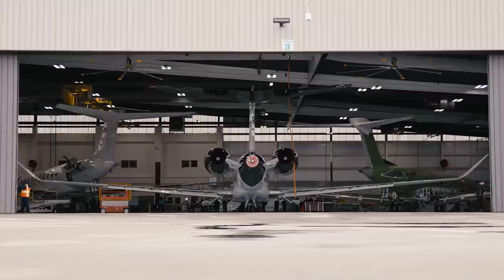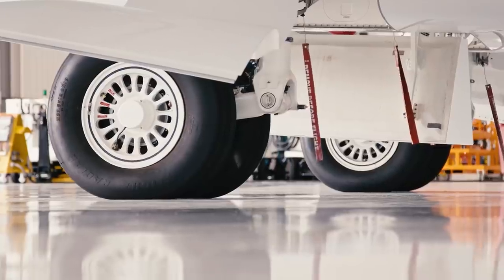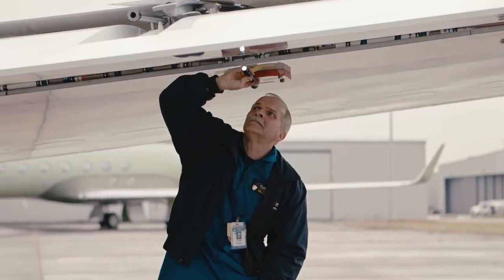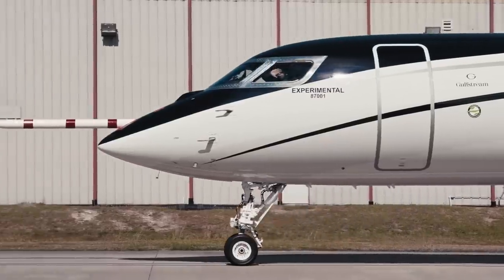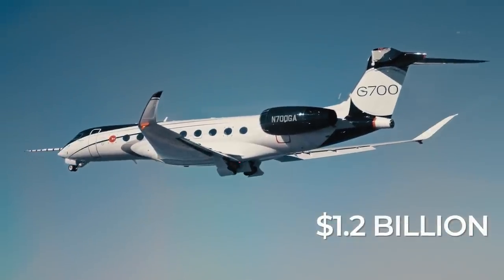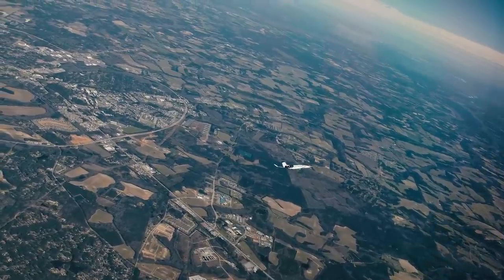If you're wondering whether anyone will actually buy the largest business jet, the launch customer is Qatar Airways, which has ordered 10 aircraft for its charter service Qatar Executive. The first North American customer, Flexjet, placed a firm order for 16 G700s worth $1.2 billion at list price. The G700 was set to enter service in 2022.